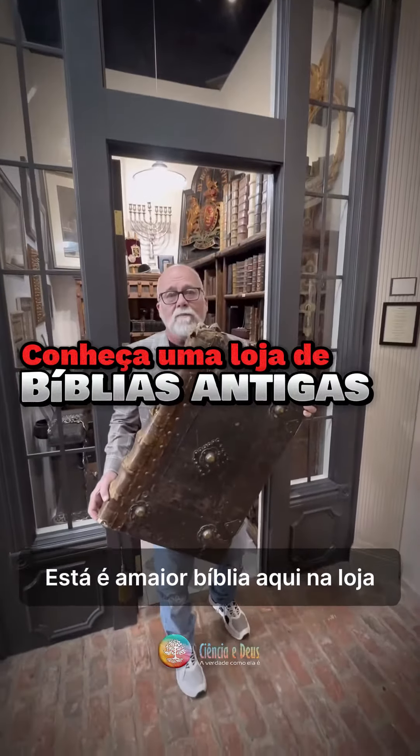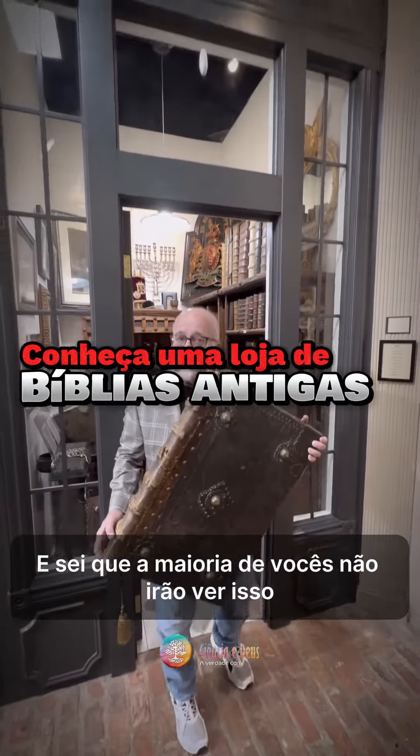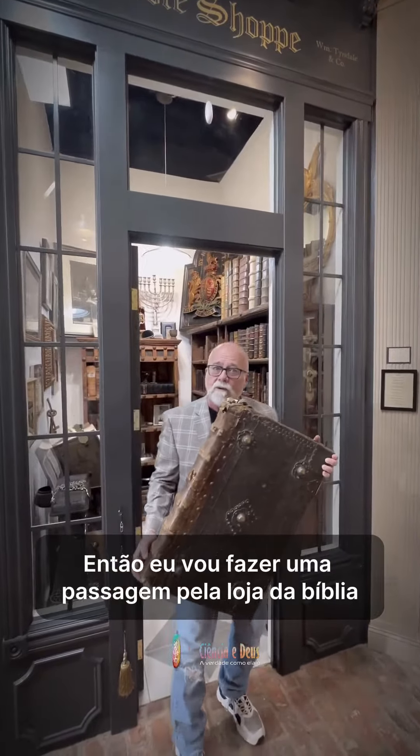This is the largest Bible in the Bible shop, and I know most of you will never make it here, so I'm going to give you a tour of the Bible shop. Follow me.